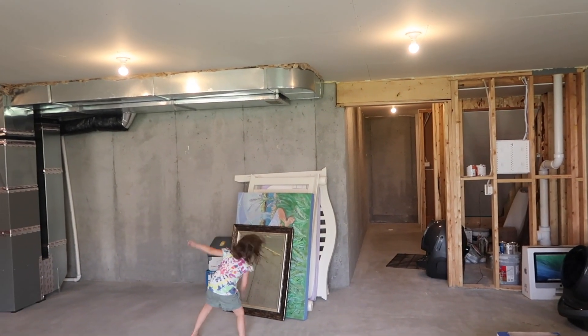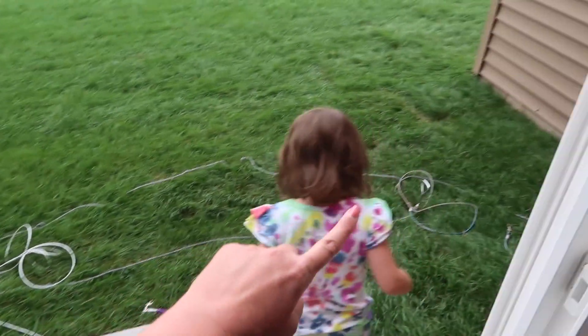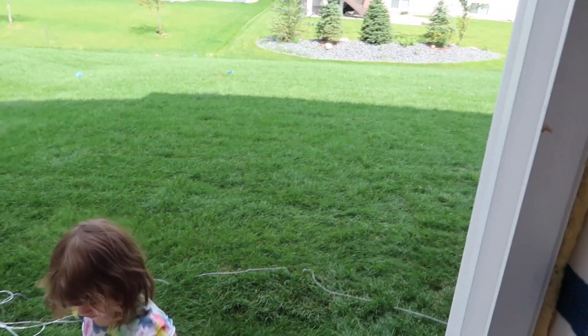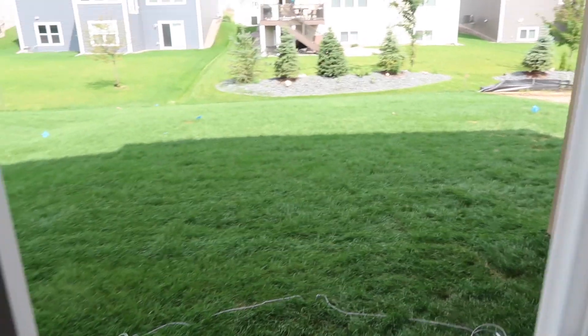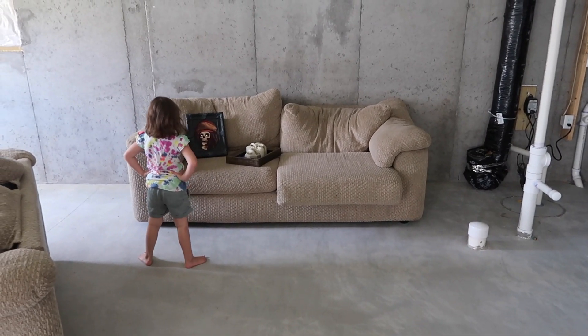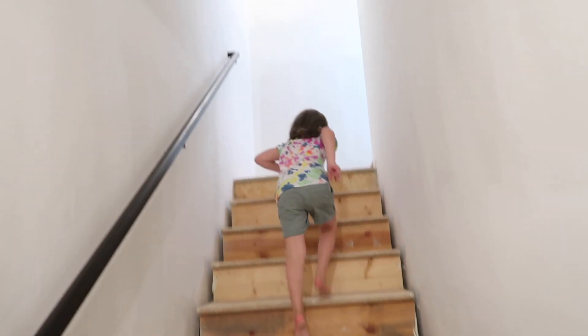We just got sod in the backyard, which I can show you. We've been tying the dogs up with rope for now. Eventually I want to put a fence so I can put a trampoline back here and let the dogs run — it's actually a good-sized backyard. Iris found the Halloween decorations down in the basement, which she turned all on. That was wonderful — coming down to the basement by myself at night and suddenly having a skeleton scream at me!